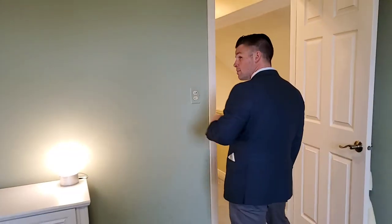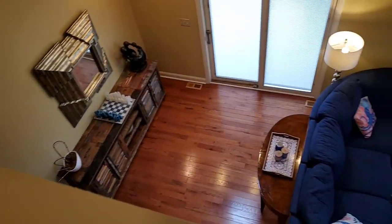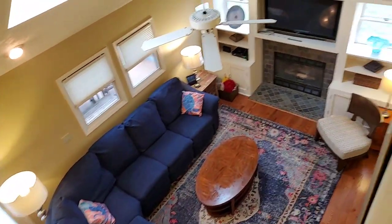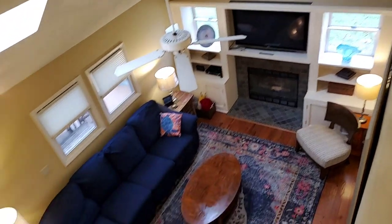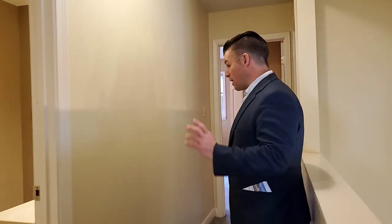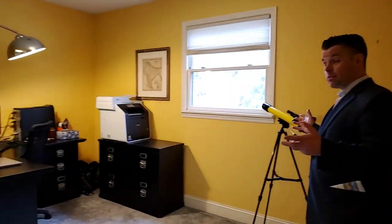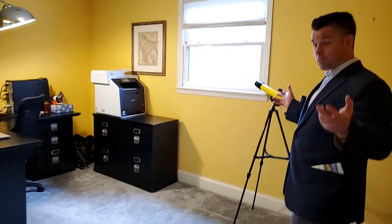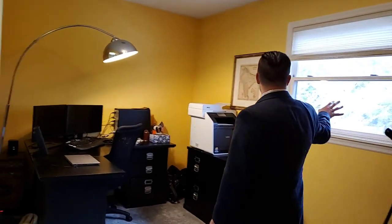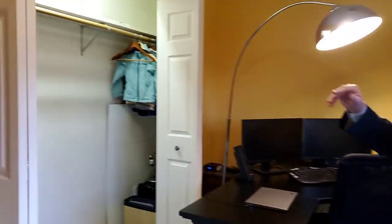Each of the rooms upstairs has a nice large closet. My favorite feature of the house is our Juliet balcony, connecting you into this awesome living space. From here, we'll check out our other two bedrooms. This room is currently being used as an office space — multi-purpose. It's got views of the backyard and the window, and of course another large closet.